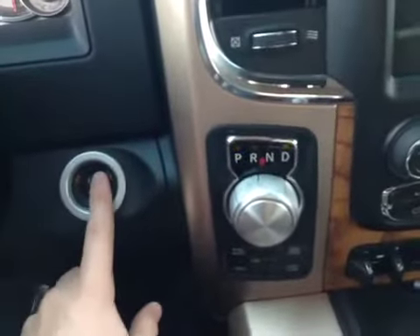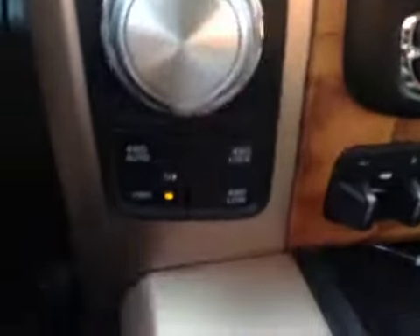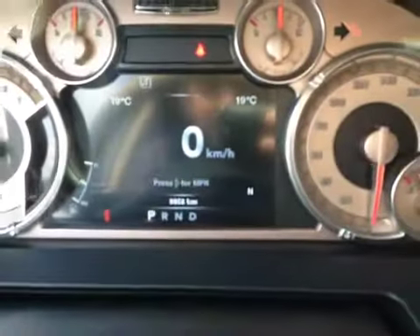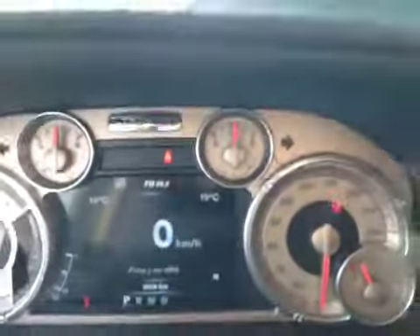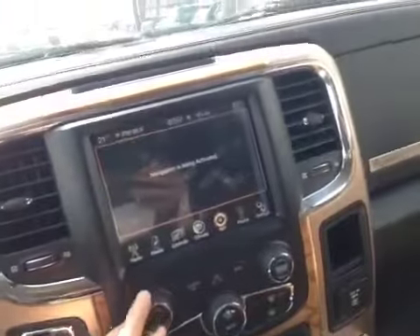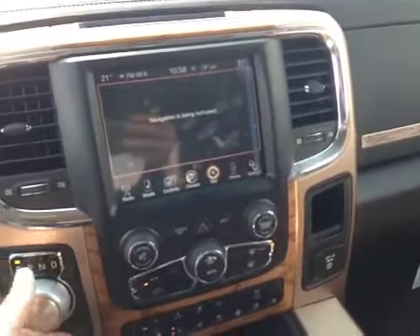It has push button start. It is four-wheel drive — we have it in two-wheel right now. Let me just confirm the kilometers — it's nine thousand nine hundred and fifty-eight. It does come with navigation and a backup camera.